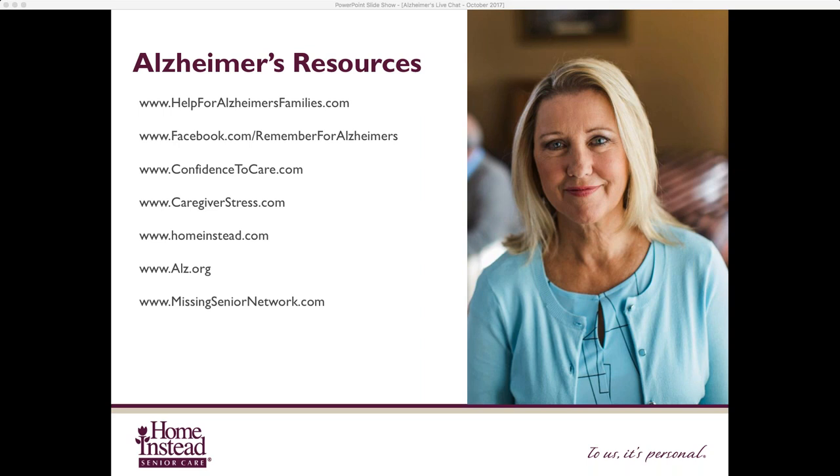Sometimes caregivers feel overwhelmed and may feel guilt thinking they need to hire outside help or move their loved one to a facility. Norma wrote in and said her husband has dementia, she's the sole caregiver, she's needing professional help, and the situation is beyond her — where can she go to find resources? Norma, that's a great question, and I applaud you for asking it, because many caregivers can't even admit they need to ask that question. So I really applaud you for doing that.